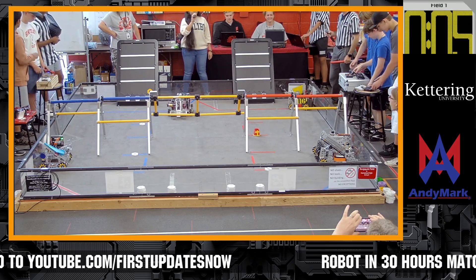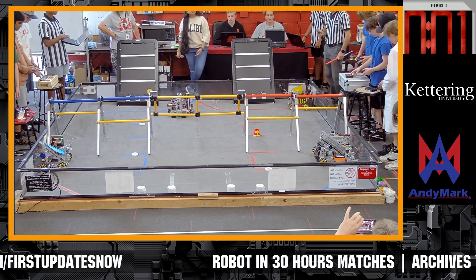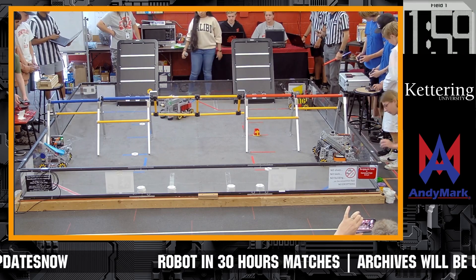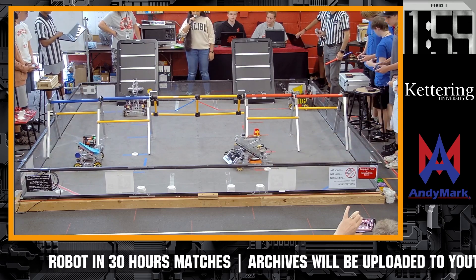We are entering the driver control period. And it's off — we've got three robots moving in the field.